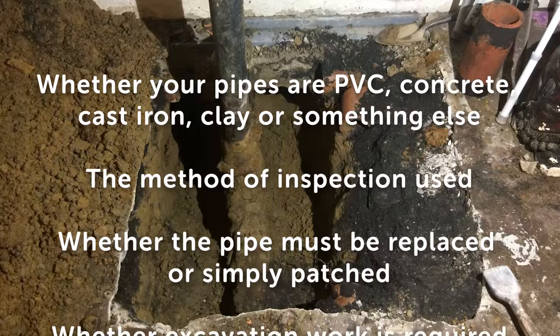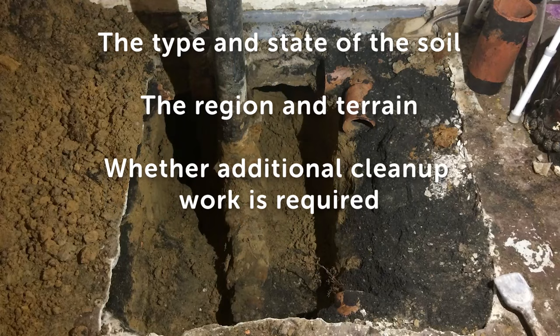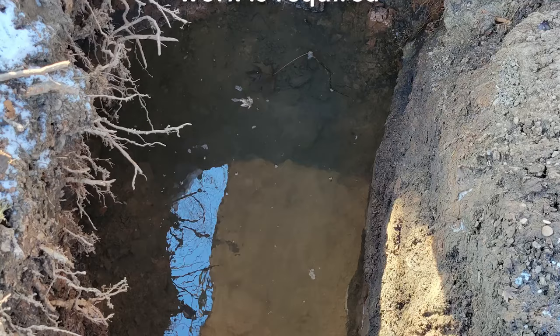Project costs can vary widely depending on a number of factors, which could include whether your pipes are PVC, concrete, cast iron, clay, or something else; the method of inspection used; whether the pipe must be replaced or simply patched; whether excavation work is required; whether landscaping, a sidewalk, or driveway must be torn up; pipe depth; whether tree roots must be removed; the type and state of the soil; the region and terrain; and whether additional cleanup work is required.